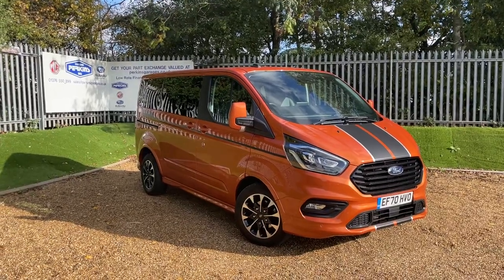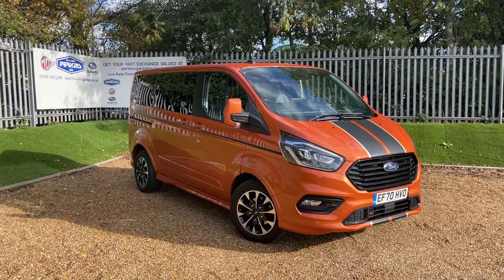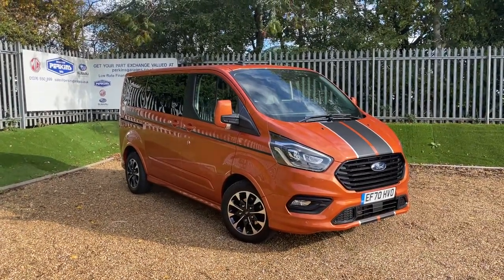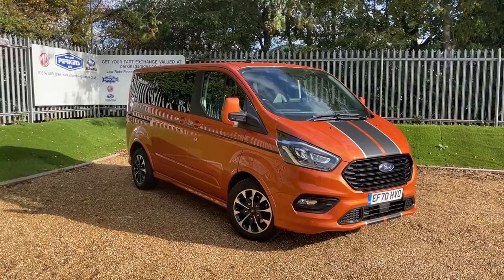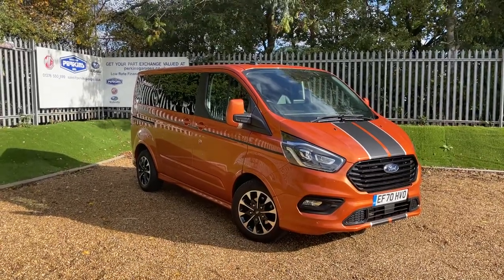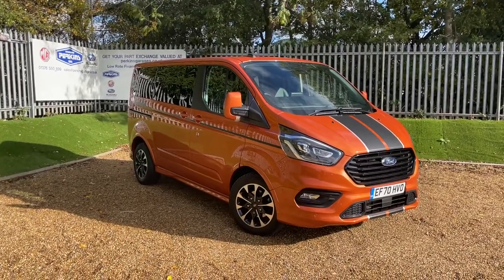Good afternoon and welcome to the Perkins Garages YouTube channel. We have an orange glow Ford Tourneo Custom Sport here this afternoon. This one has done just under 13,000 miles, we're on a 70 registration, so that's going to give us Ford warranty until December 2023. We have the EcoBlue, the two-litre EcoBlue engine producing 185ps of power.